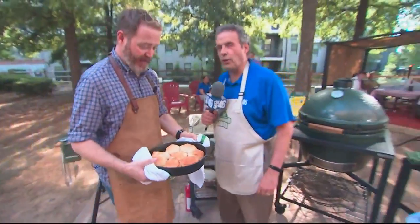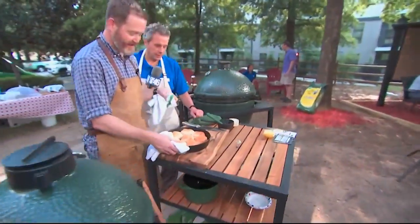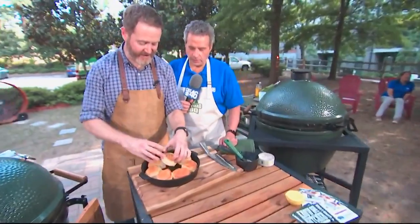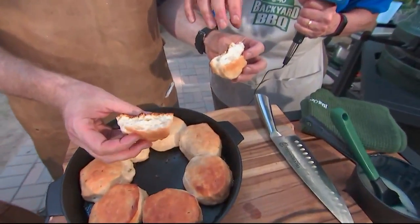Look at that — you can cook anything on a Big Green Egg. These are going to be for dessert later, but I thought, while we've got their attention, let's break one up and let's do some snacking. Look at that fluffy biscuit.